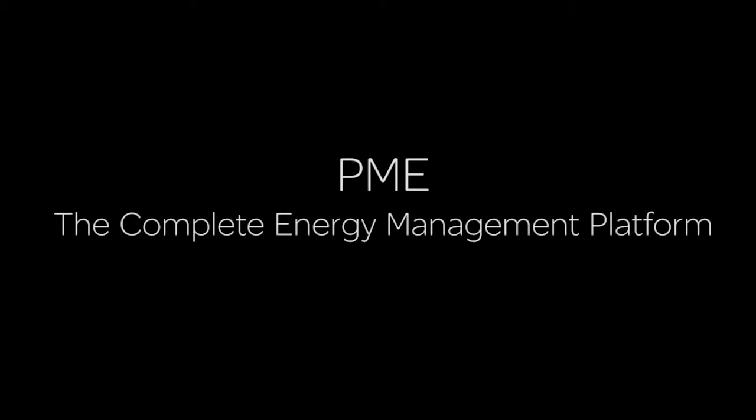Some customers come with a very specific power quality problem. Because power quality is such an issue for them, other peripheral value propositions like energy tracking, benchmarking, and cost allocation aren't really on their radar — but they could be later. PME allows us to go in with a really good power quality story, solve their power quality problem, help them do the root cause analysis, and get them up and running.